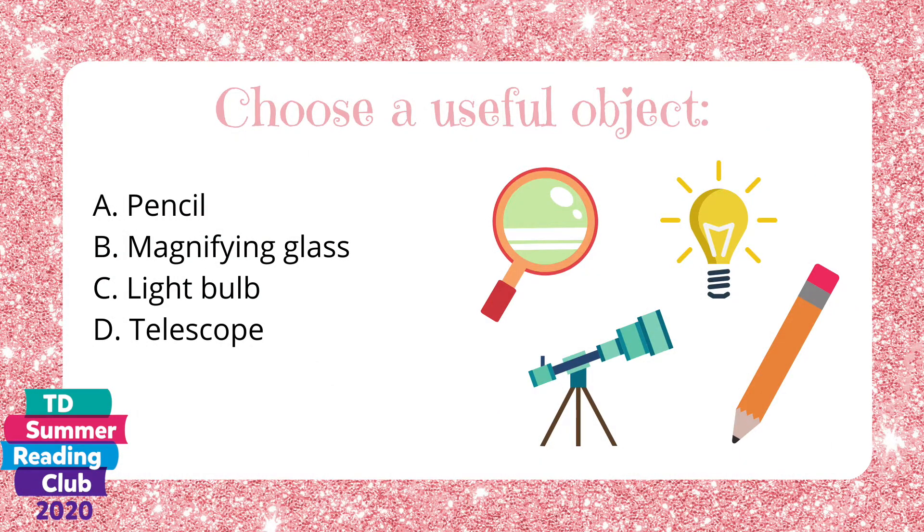Choose a useful object. A. A pencil. B. Magnifying glass. C. Light bulb. Or D. Telescope.